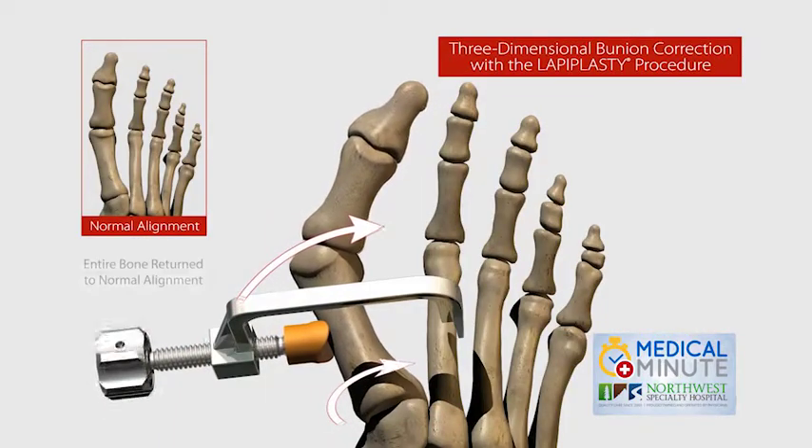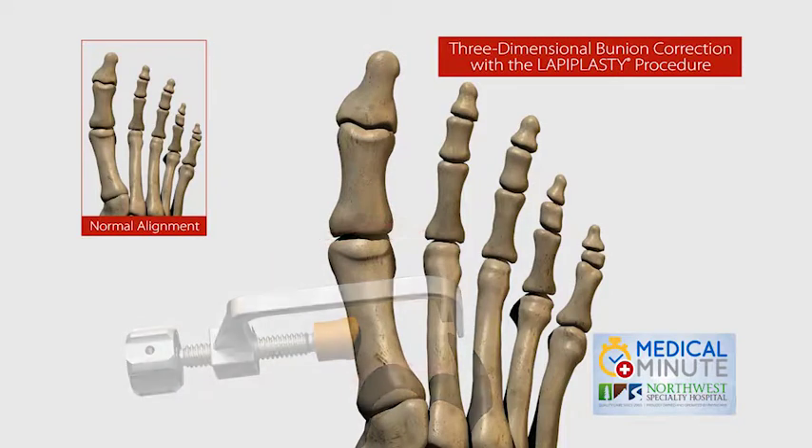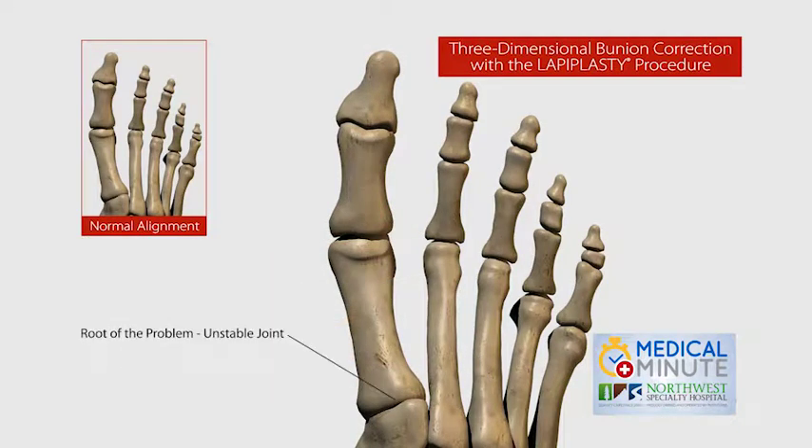There are over 30 types of bunion procedures, which means there's no one good way to correct a bunion — until now. Lapoplasty is a surgical treatment that corrects all three planes of the bunion deformity and the unstable joint.